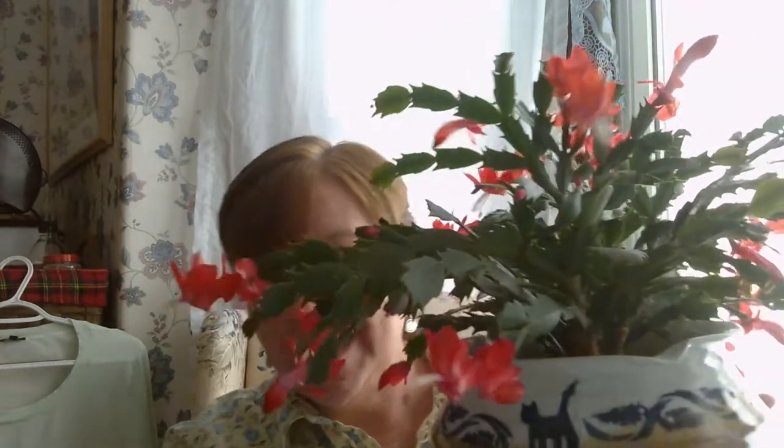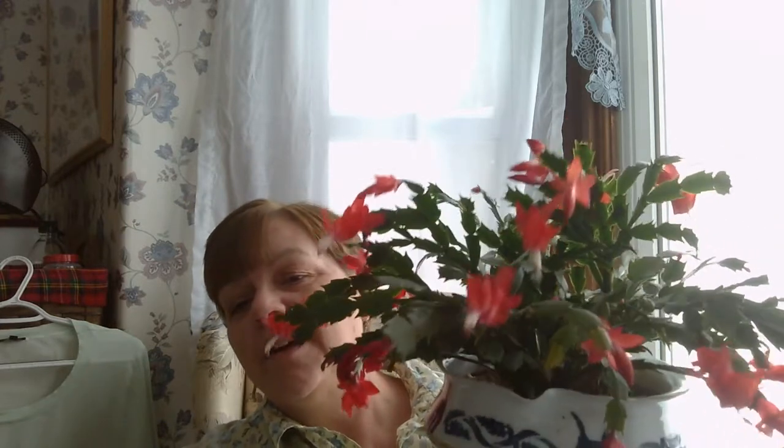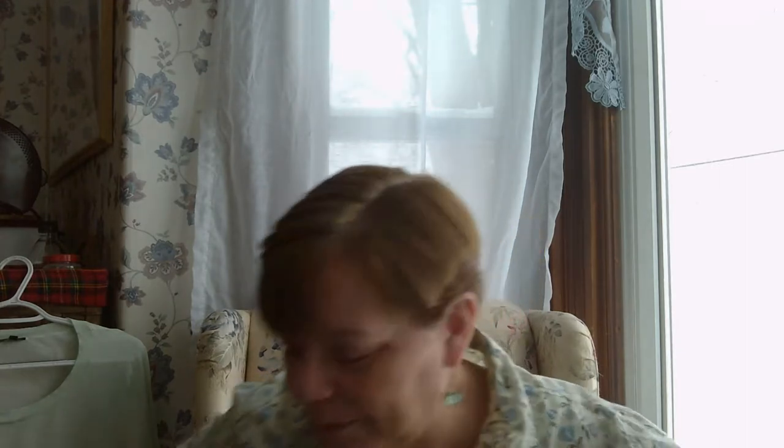Before I show you anything else, I want to show you my gorgeous cactus plant. I told you I'd show you - look at it, it's loaded with flowers, it's just so pretty. It's supposed to be a Christmas cactus but it's January and it's in bloom and gorgeous. I've been enjoying that.